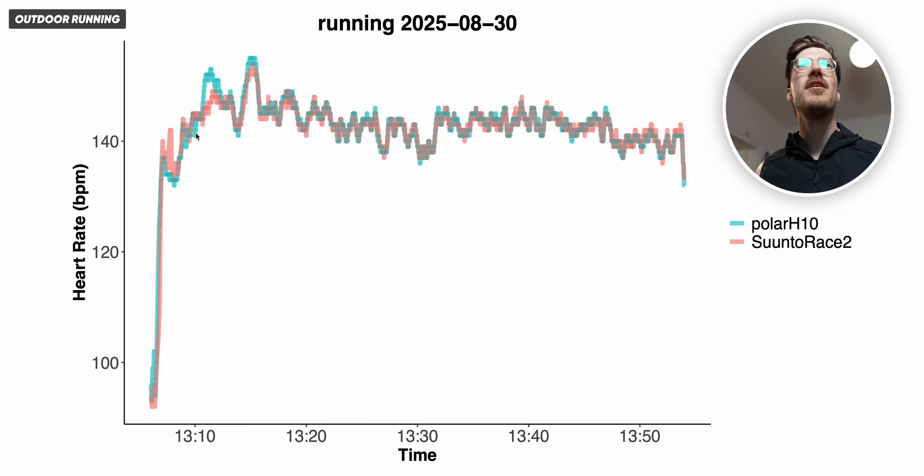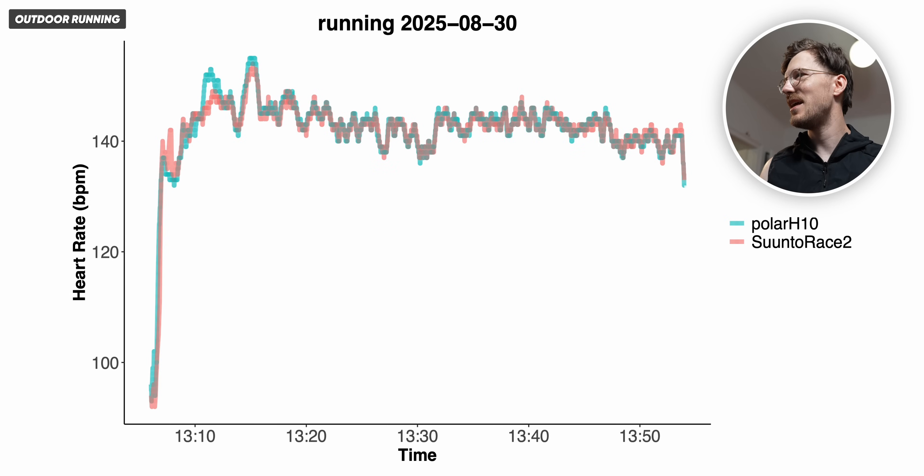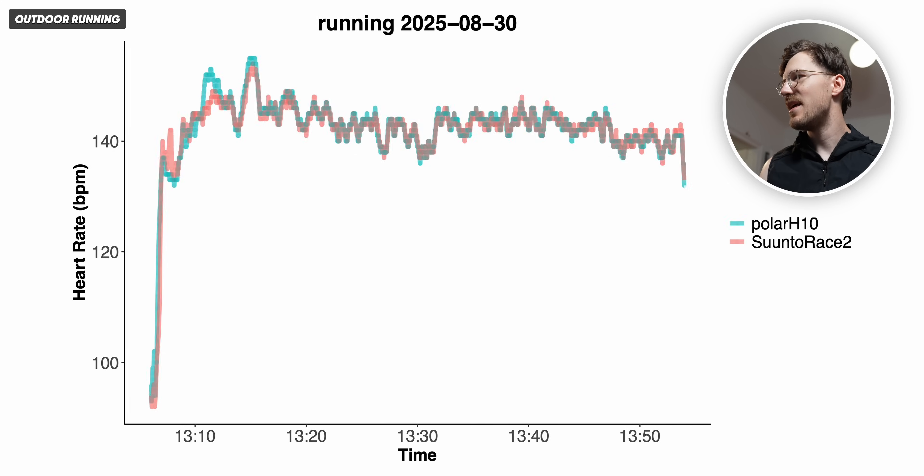Looking at the run itself, the Suunto Race 2 result generally looks pretty good. However at the beginning I detected a too low heart rate where there was an increase for a second — this might be a slight indication of cadence lock, probably around 148 BPM. This is a very minor deviation. The Forerunner did a bit better — it didn't have that problem at the beginning. Both are doing pretty good, but the Forerunner did a tiny bit better here, though it's difficult to draw definitive conclusions between the two.